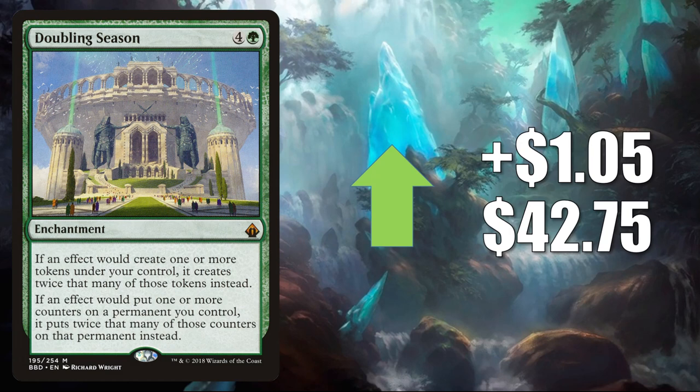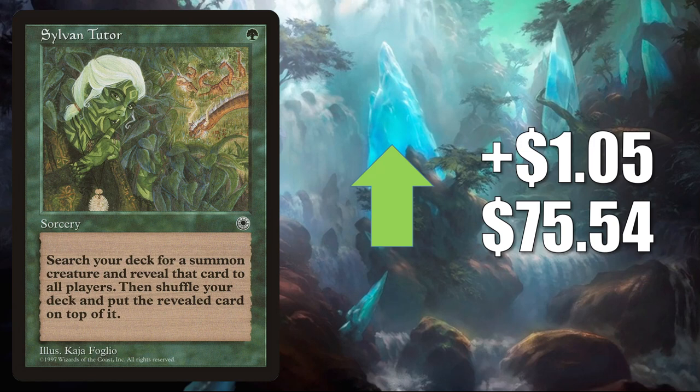Sylvan Tutor from Portal — you know it's going to see some Commander play being a tutor. This goes up LR $0.5 to $75.54 this week.